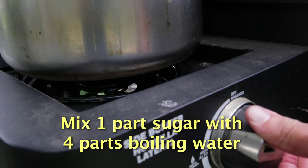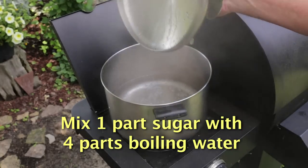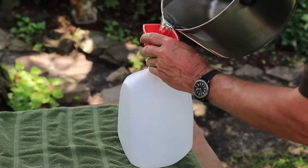Simply mix one part sugar with four parts boiling water. The boiling water helps dissolve the sugar and removes impurities from the water. Let the solution cool before pouring it into the feeder.